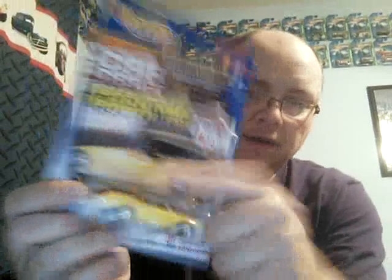I had one of these and the kids bent the card, so now I have a good card one and I'll open the bent-card one. I was going to leave the wheels on it and paint the one I had white with blue pinstripes. So I can do that one and leave this new one in the package.